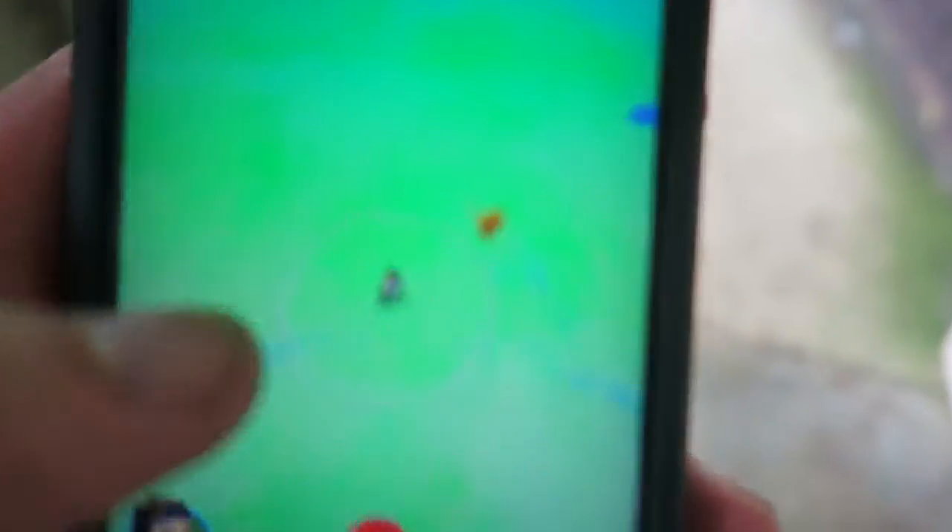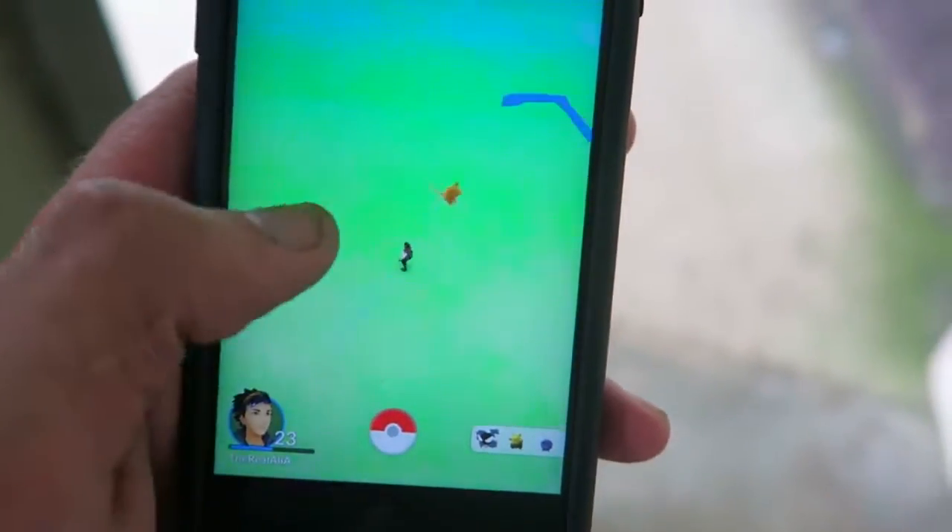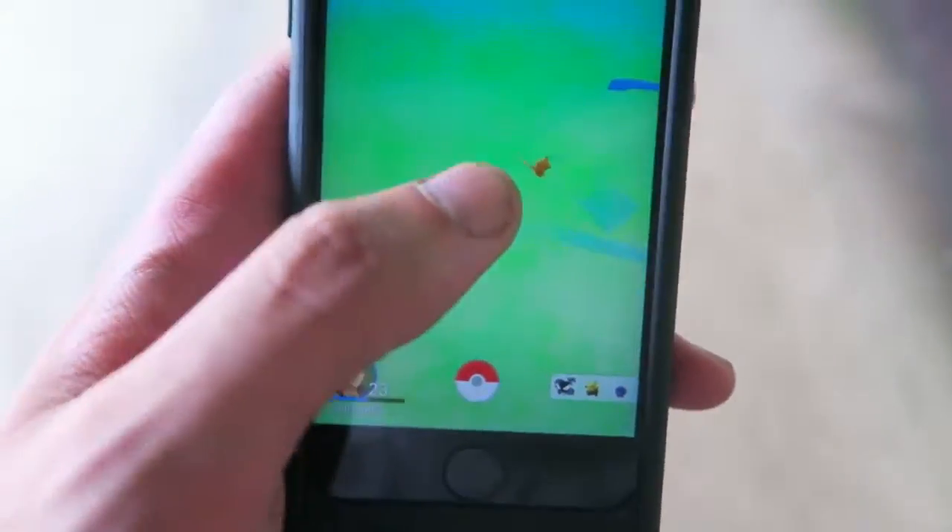My face when a freaking Raticate spawns in and I get excited because I think it's another Charmander. Damn you Raticate, we don't want you.